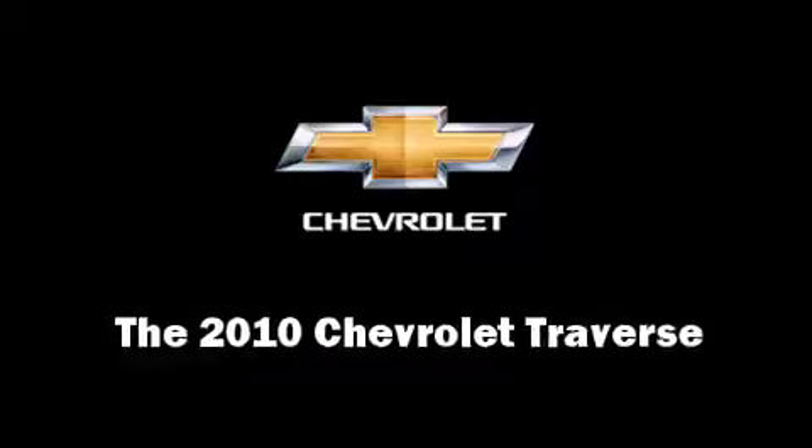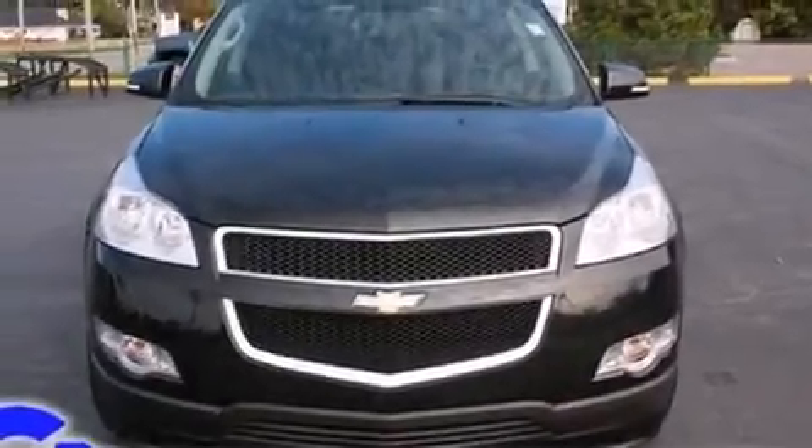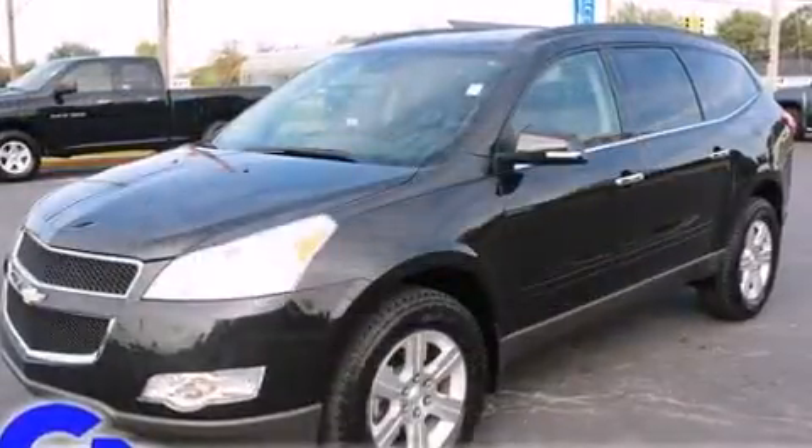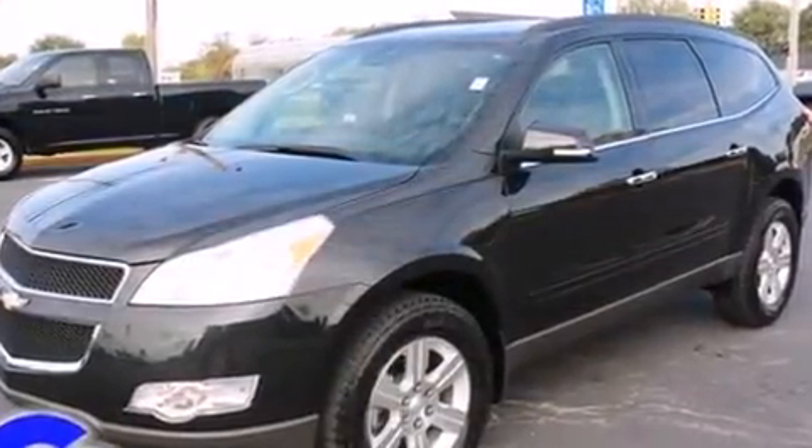Treat yourself to a test drive in the 2010 Chevrolet Traverse. It features an automatic transmission, all-wheel drive, and a refined six-cylinder engine.